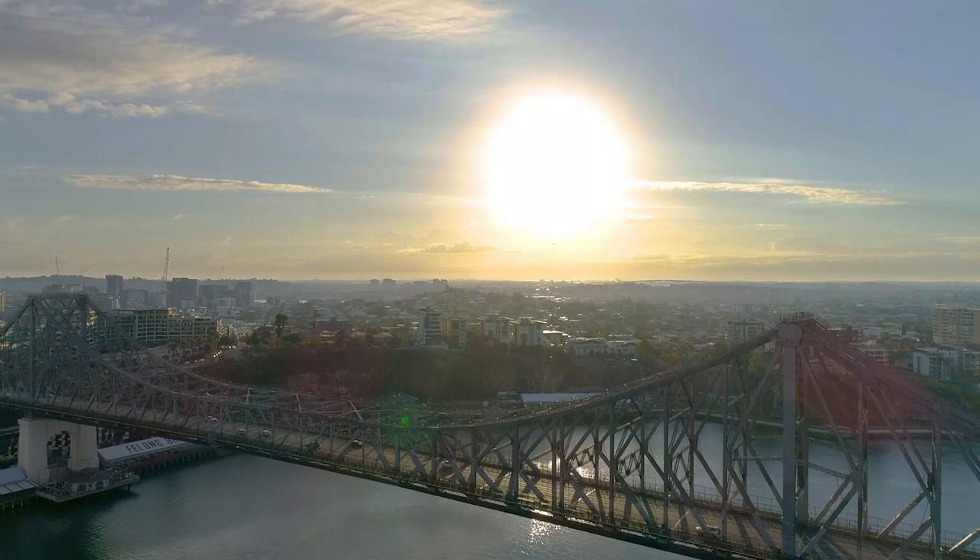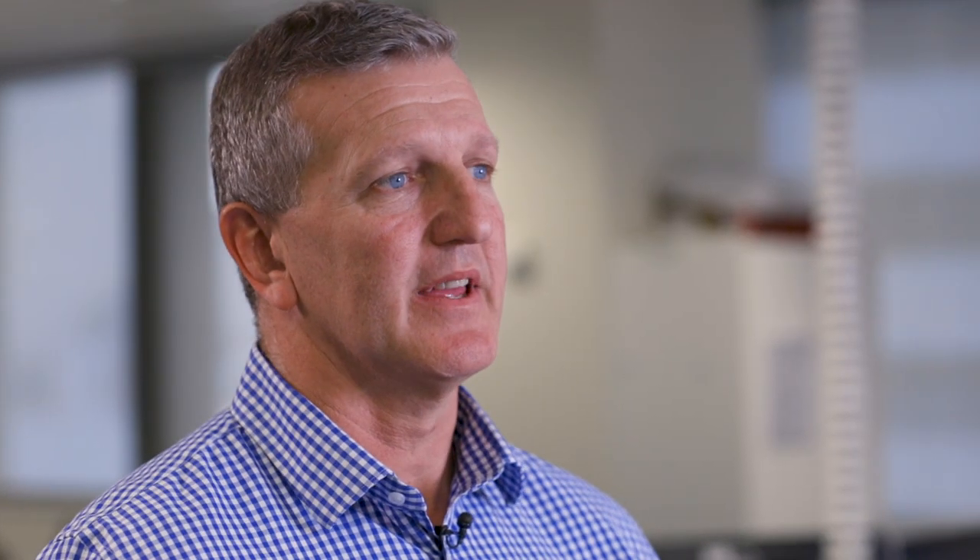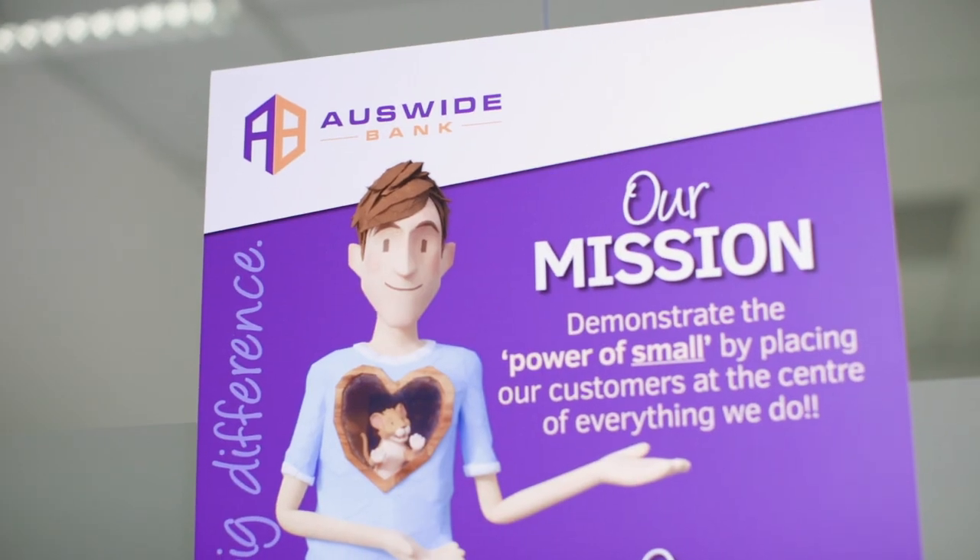There's a fairly common statement that the rate of change today is the slowest it will ever be. As an organisation like Auswide, we need to be able to manage that change and that speed of change, and a solution like Nintex allows that to happen. Nintex Promap has put Auswide Bank on the road to right. Nintex keeps Auswide Bank focused on customers, and Nintex gives me confidence and certainty.